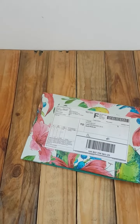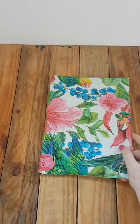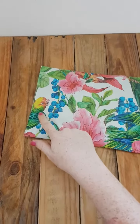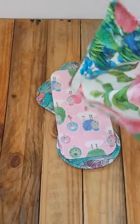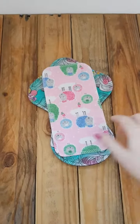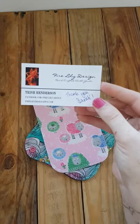Hi, Sarah here at Whimsy Woo. I've got some fluffy mail. This is from Firelily Design, and look how cute the bag is even. So we've got a business card.